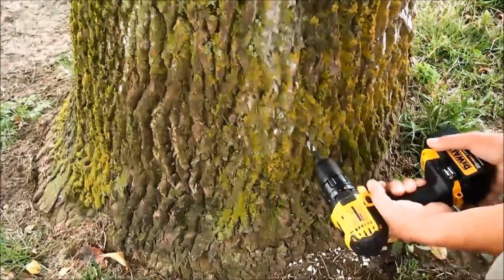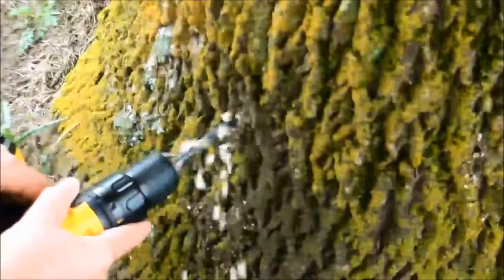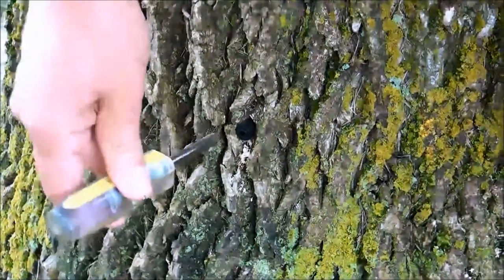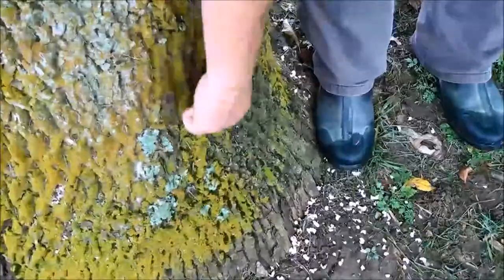The product that we use is 98% effective. We use the ArborJet system and put the product directly into the tree — we see that we are technically giving the tree a shot. This lets you know that the product is in the tree and working immediately. The other major advantage is you only have to apply it every other year, while all other products on the market have to be applied annually and are only 80-90% effective.